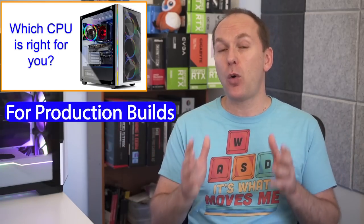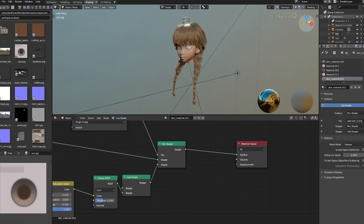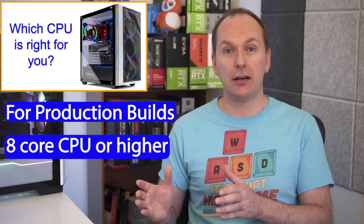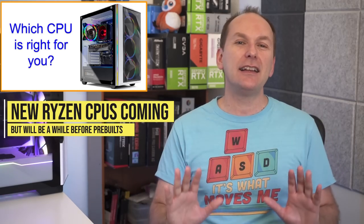Just below those are Ryzen 5000 CPUs with a G in their name — like the Ryzen 5600G — as well as previous-generation Ryzen 3000 CPUs like the Ryzen 3600, and Intel 11th and 10th gen CPUs like the i5-11400 or i5-10400. If you're doing a lot of core-heavy production work in addition to gaming — like video editing, Blender, animation, or other professional tasks — I'd recommend an 8-core CPU or higher. We're also expecting new Ryzen 7000 CPUs in the fall, but it'll likely take a while for them to reach the pre-built market.